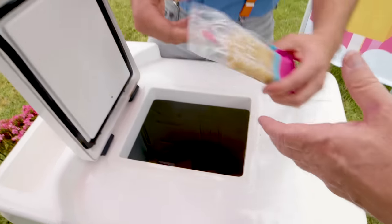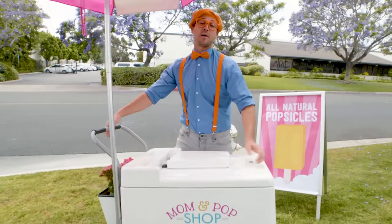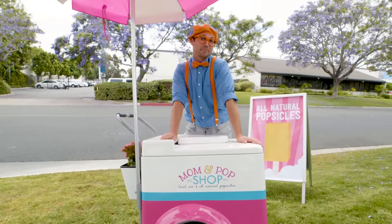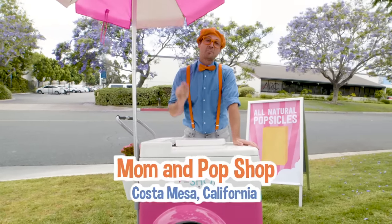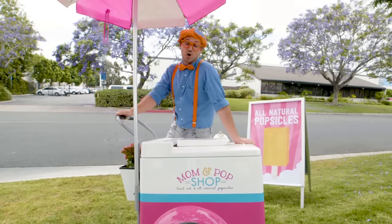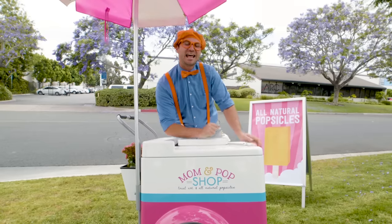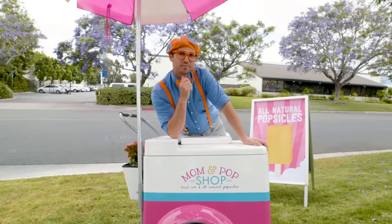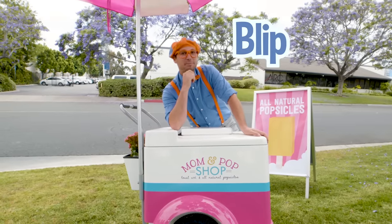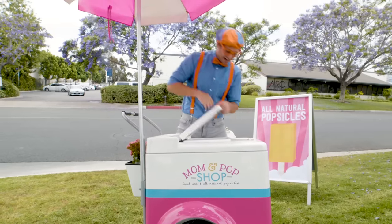Popsicles! Who wants a popsicle? I love popsicles! And that was so much fun learning about how to make popsicles with you at Mom and Pop Shop in Costa Mesa, California! Well, this is the end of this video, but if you want to watch more of my videos, all you have to do is search for my name! Will you spell my name with me? Ready? B-L-I-P-P-I! Blippi! Good job! See you later!